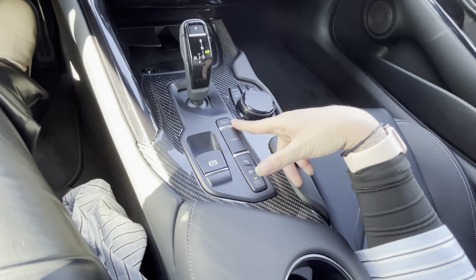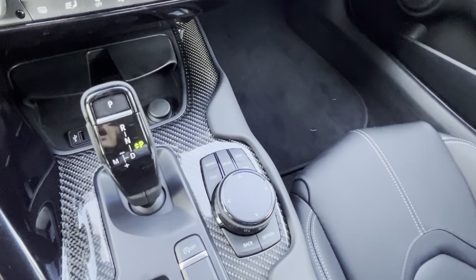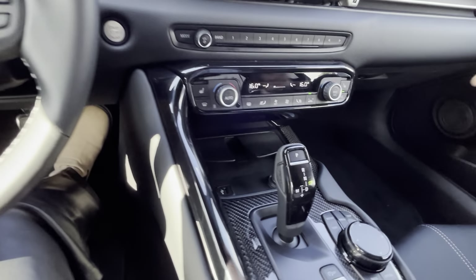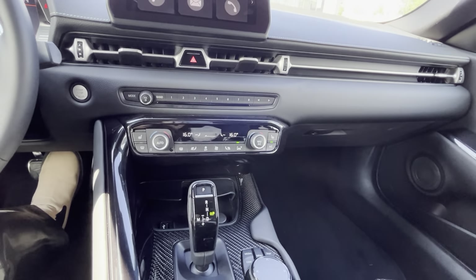You have auto start-stop so it will stop and start the engine. You can go into sport mode. You have your little control mouse as well. There's a wireless charger back here so you just drop your phone in and it charges while you're driving, along with a USB port, dual climate control, and heated seats.